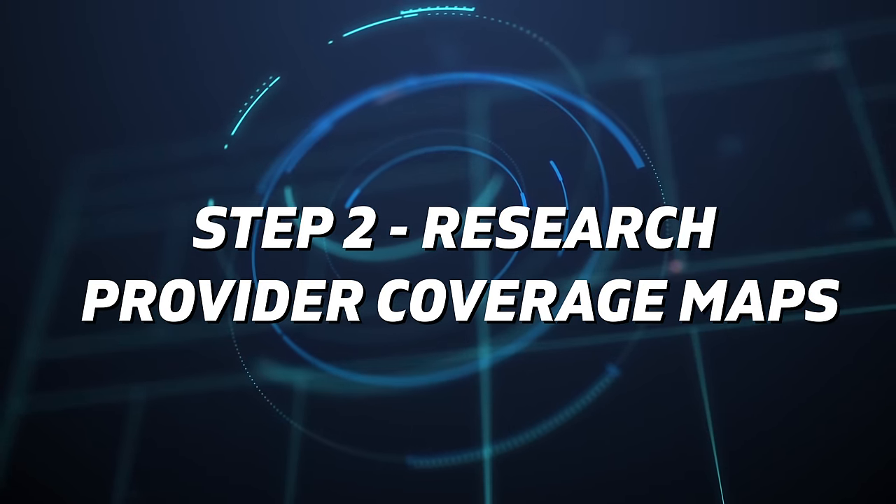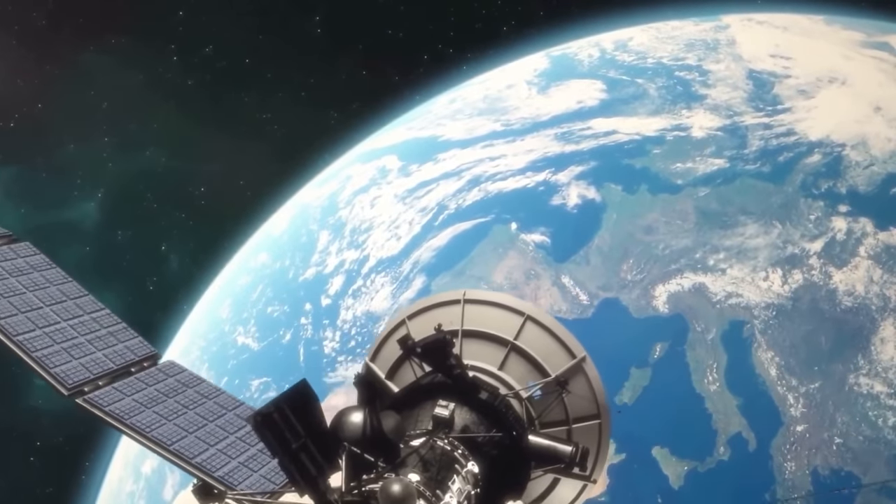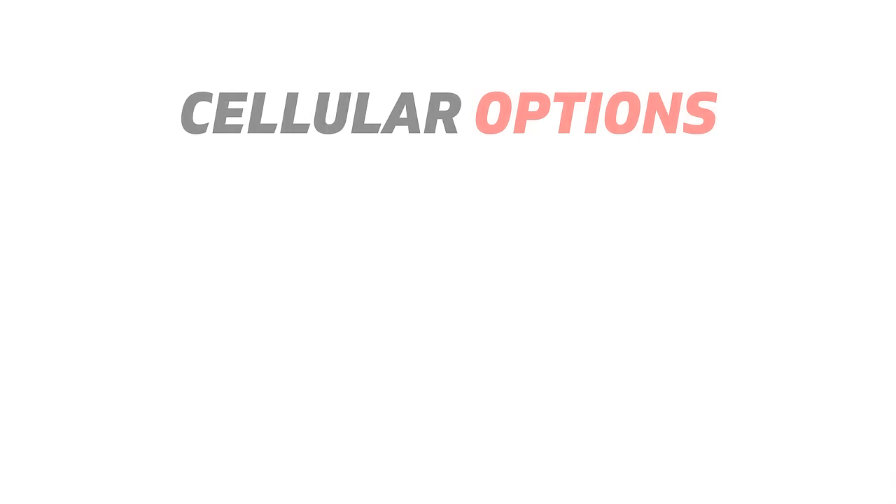Start looking at coverage maps and compare those to where you're going to be camping to see who has the best service in those areas. As far as coverage, you have cellular and you have satellite — both have pros and cons. Let's start with cellular.